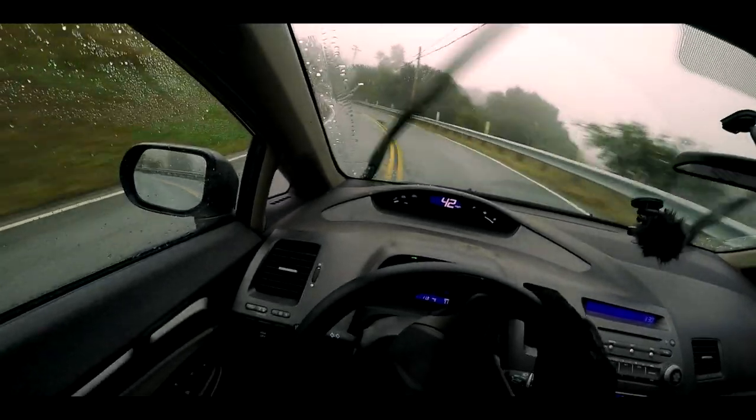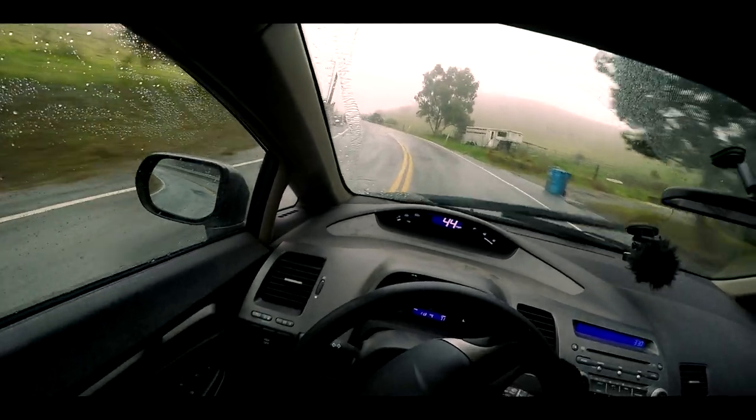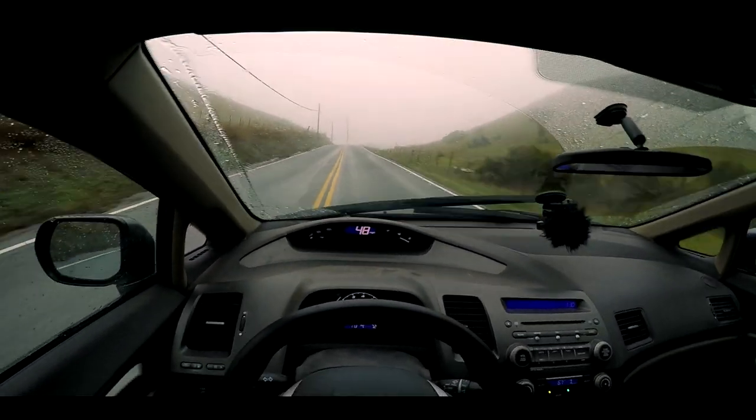So for starters, if it doesn't show up on the film very well, it is raining. It's been raining pretty heavily too, so there's a lot of water on the ground — not a lot of grip.